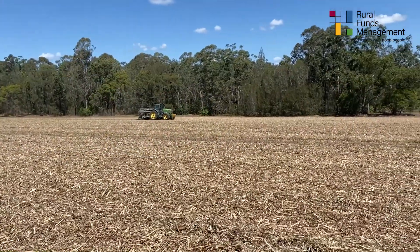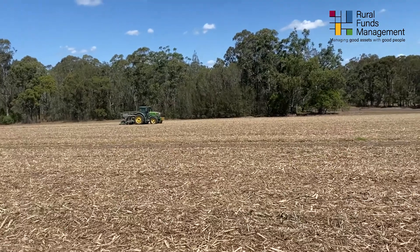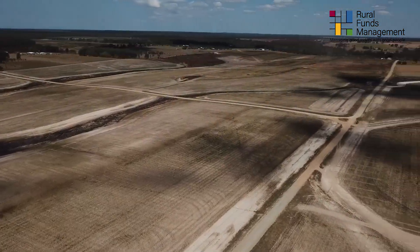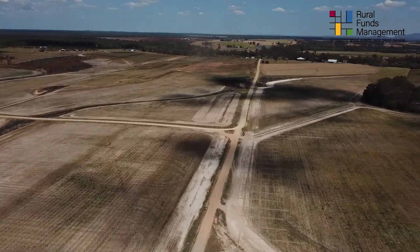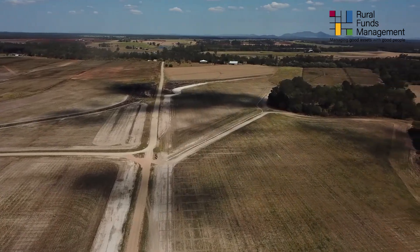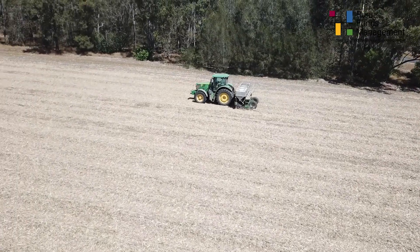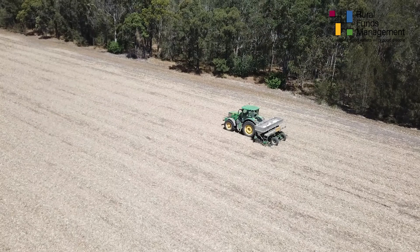This is our fertiliser operation. We soil test all our farms to give us a guideline of what nutrients we have in our soils and understand different soil types. Based on these test results we get fertilisers made up from our local supplier and put those nutrients needed back into the soil via our variable rate fertiliser spreader, to ensure we maximise our opportunity of getting good yielding crops.